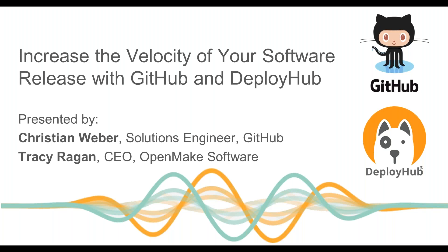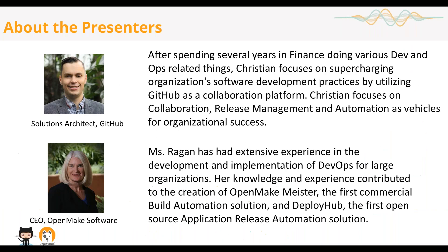Hello everyone and welcome to another DevOps.com webinar. Thank you for joining us today. We have an interesting webinar with OpenMake and GitHub. They're going to be talking about the application package from GitHub repository called DeployHub, and they're going to show you exactly how to deploy it and get it done. Let me introduce you to Tracy from OpenMake and Christian from GitHub.